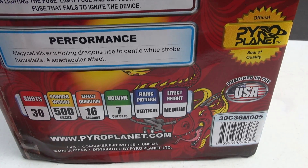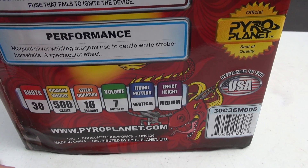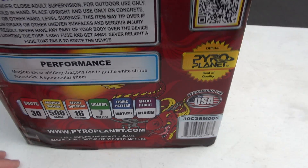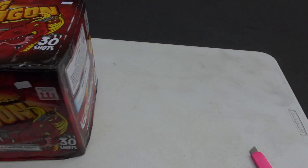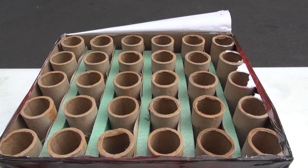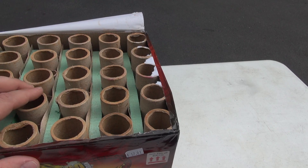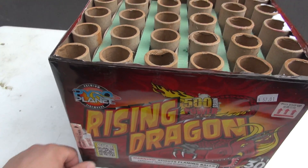30 shots, 500g powder weight, 16 seconds. Volume is again low, 7 out of 10. Vertical and effect is medium. Sounds like a pretty nice cake if you want to keep your noise level down. Straight up, a little over one inch tubes — one and a quarter to one and a half. Decent sized tubes.